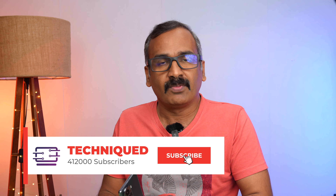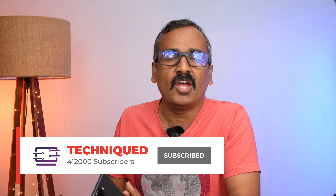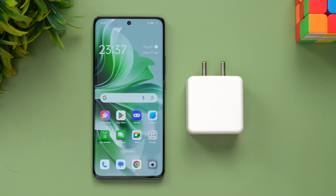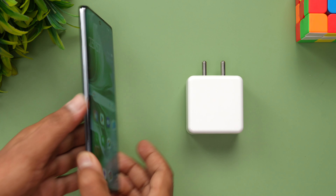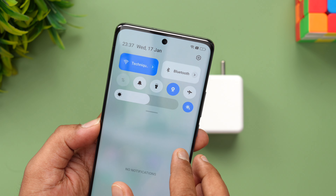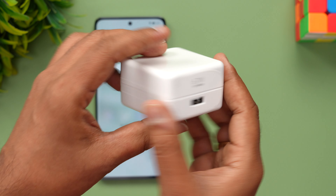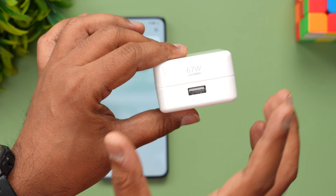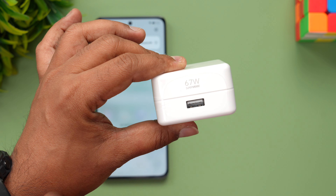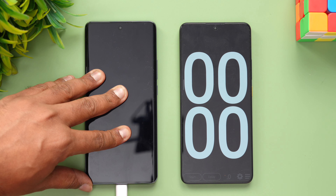Before we begin, if this is your first time on this channel, do hit that subscribe button and also hit the bell icon to get notified of all the videos we publish. Now we have the Oppo Reno 11 with us — you can see it here. It has just 1% battery right now, so let's start the charging test. This is the 67-watt SuperVOOC adapter which comes bundled in the box. Let's see how long it takes to charge from 1 to 100%. We're going to connect the device to the charger.